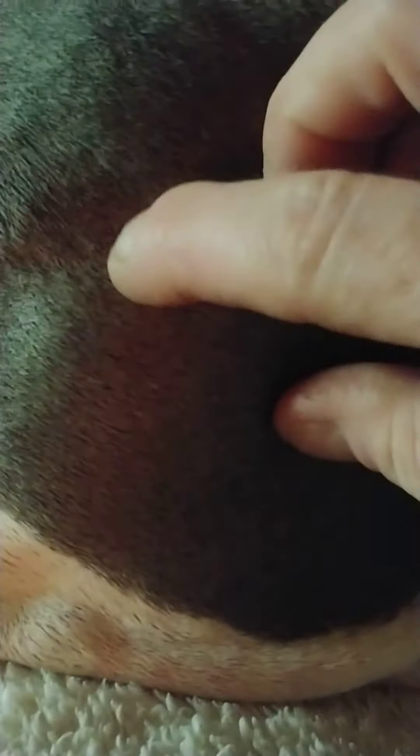Why am I apparently the only one who knows about the water that can be squeezed out of the skin? This can't be just my dog. There are certain areas — I don't know much about the lymphatic system in either humans or dogs for that matter — but that's what I meant.